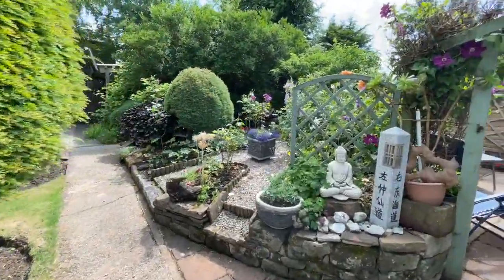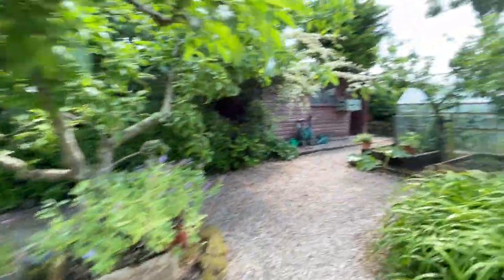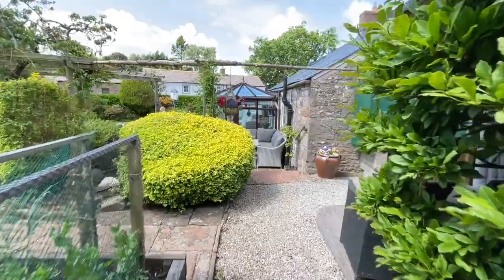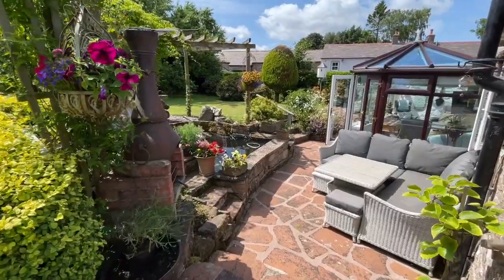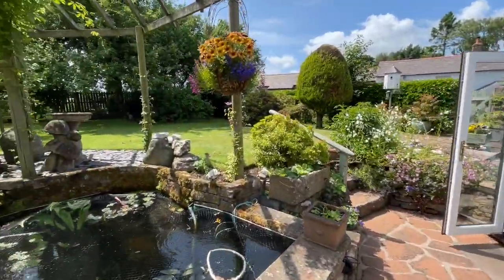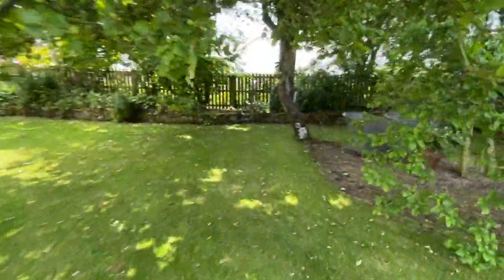All around the garden we've got loads of different seating areas to catch the sun at different times, sheds all over the place, greenhouses, the polytunnel, and then we've got this area here with a barbecue and the water feature. The sunroom, and this massive lawn area, with more sheds in the corner and another hidden away sitting area just here.